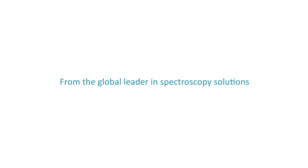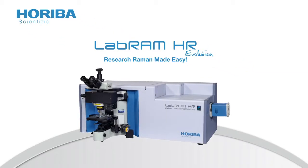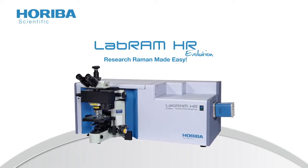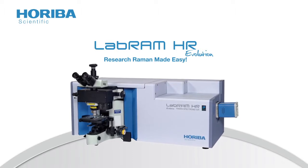From the global leader in spectroscopy solutions, Horiba Scientific revolutionizes Raman spectroscopy with the LabRAM HR Evolution. With guaranteed high performance and intuitive simplicity, the LabRAM HR Evolution is the ultimate instrument for Raman spectroscopy.